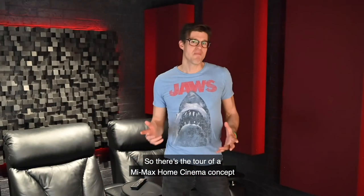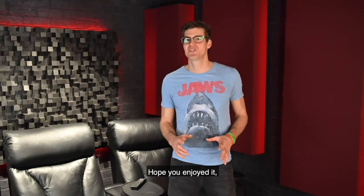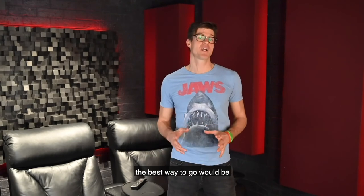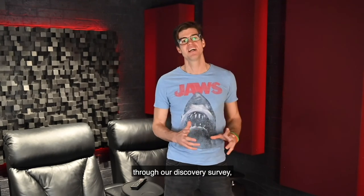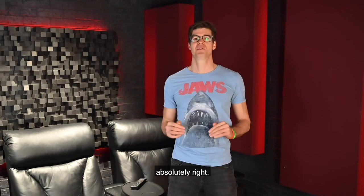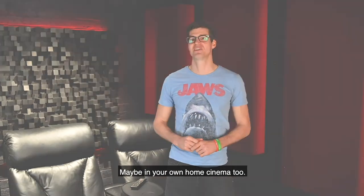So that's a tour of a My Max home cinema concept by Rogue. Hope you enjoyed it and it gave you some inspiration. If you want to start your very own home cinema, the best way to go would be through our discovery survey, which asks all the right questions to get the foundations absolutely right — so check that out, and we'll see you later on, maybe in your own home cinema too.